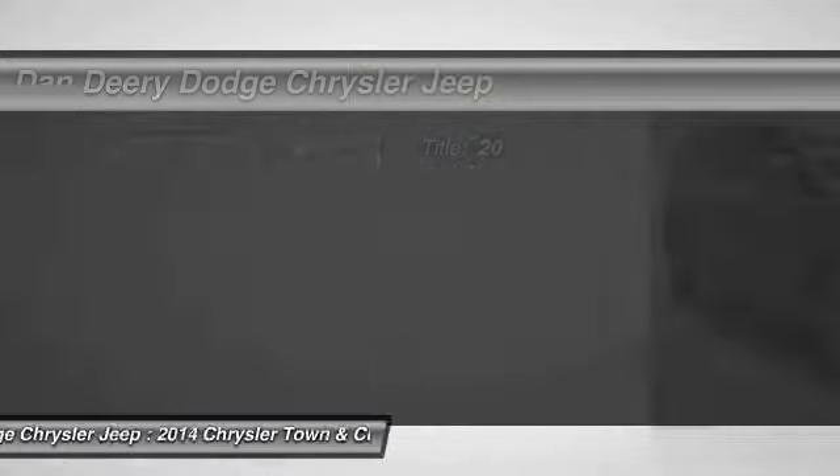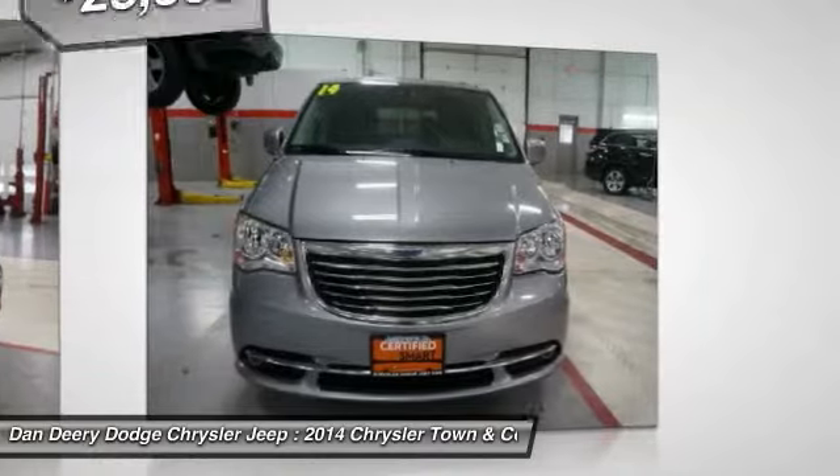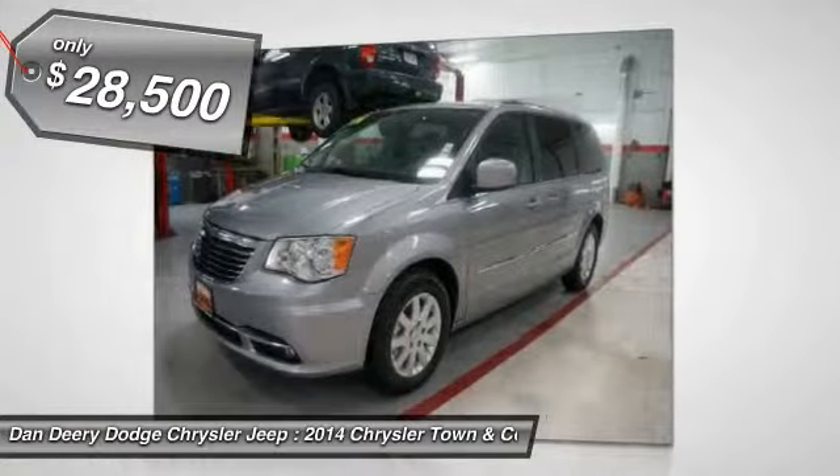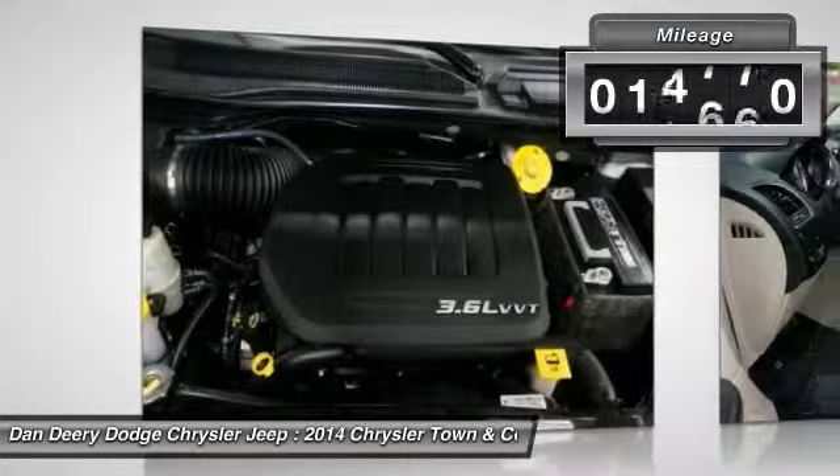This Town & Country is nicely equipped with features such as Town & Country Touring, 3.6L V6 24V VVT, Entertainment System, Parkview Rear Backup Camera, and you want more? You get more.